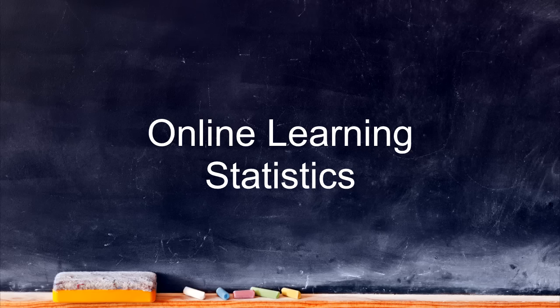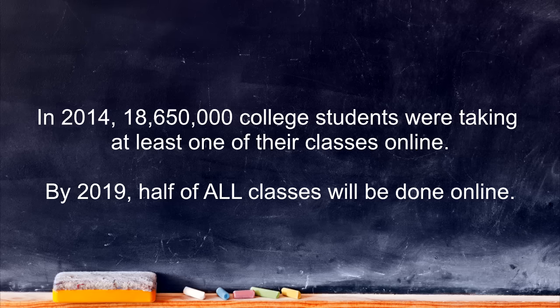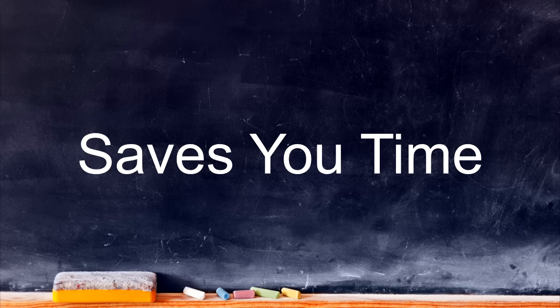Here are some dramatic statistics that might make you think a little differently about online learning programs. In the year 2011, 77% of American corporations were using online learning. In 2014, more than 18 million college students were taking at least one of their classes online, and by 2019, half of all classes will be done online. Online classes are proven to increase knowledge retention by 25 to 60%, and they're generally shorter than classroom training on the same subject by up to 25 to 60% — that saves students a lot of valuable time.